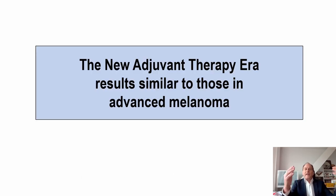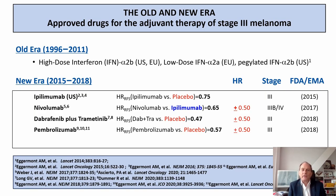Does this translate from the advanced to the adjuvant setting? Yes, it completely linearly translates. Ipilimumab was the first molecule approved for lymph node-positive stage 3 melanoma in the adjuvant setting. Nivolumab was shown to be superior to ipilimumab in adjuvant, just as in advanced disease. Dabrafenib plus trametinib became an alternative for BRAF mutant melanomas in the adjuvant setting. Pembrolizumab was also clearly superior to placebo in PD-L1-positive stage 3 melanomas.